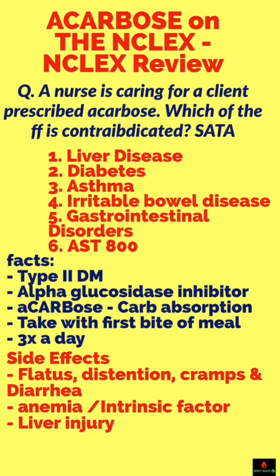Acarbose on the NCLEX. NCLEX review. Sometimes the NCLEX gives you medications you've never seen before. This one, for sure, you have to know.